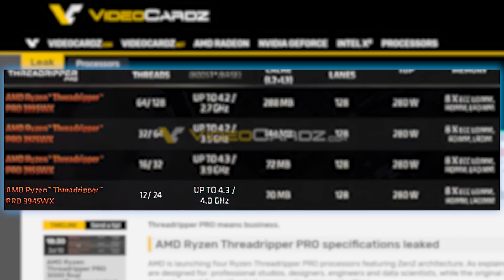Starting things off, we have the 12-core 24-thread 3945WX, which comes with a base clock of 4 GHz and a boost of 4.3. Next, there's the 16-core 32-thread 3955WX, which comes with a base clock of 3.9 GHz and a boost of 4.3. Moving up, we have the 32-core 64-thread 3975WX, with a base clock of 3.5 GHz and a boost of 4.2. And finally, the behemoth 64-core 128-thread 3995WX, which comes with a base clock of 2.7 GHz and a boost of 4.2.